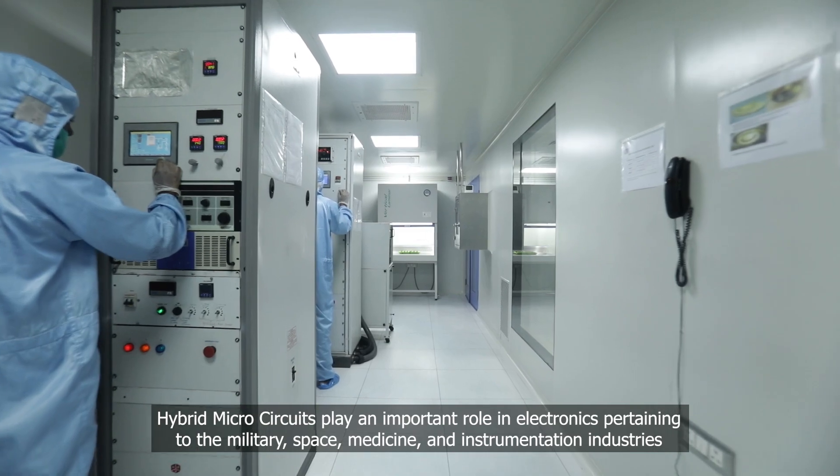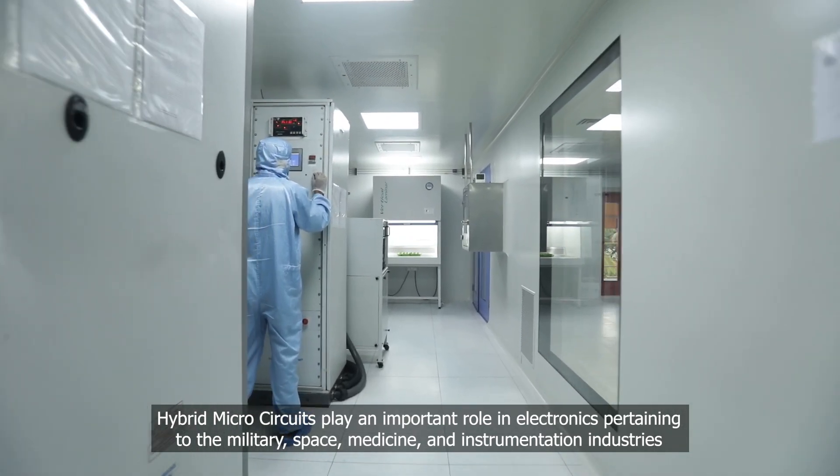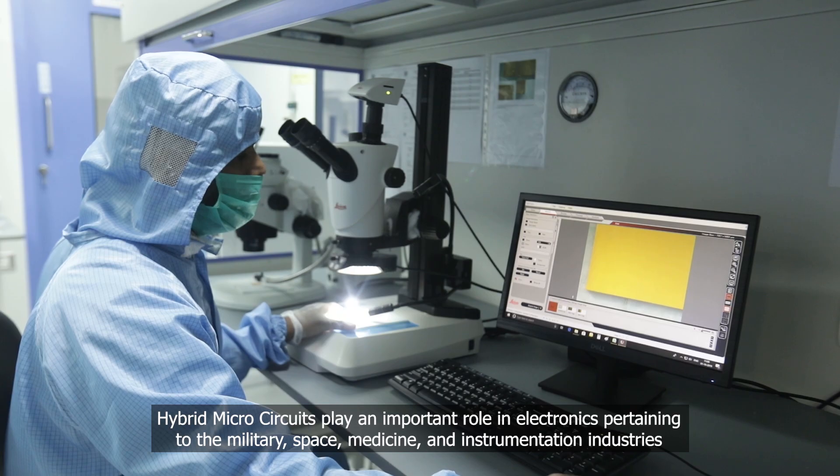Hybrid microcircuits play an important role in electronics pertaining to the military, space, medicine, and instrumentation industries.